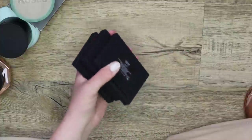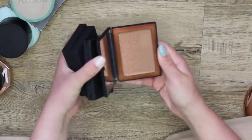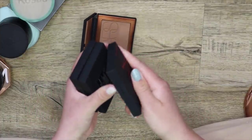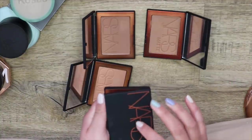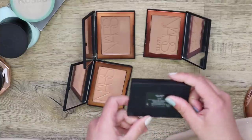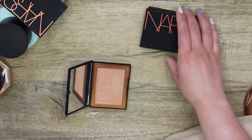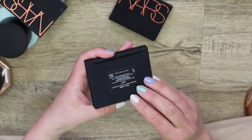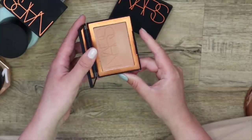I have four shades in the NARS bronzers — I don't need all four. I do have two different finishes: the original one and the matte version. The shade Vallarta I got a ton of use out of, so I'm going to keep that one. I've never tried either one of the other two, so I'm going to keep both formulas just to test. But the shade San Juan I'm going to get rid of because it's a little too orange for me.